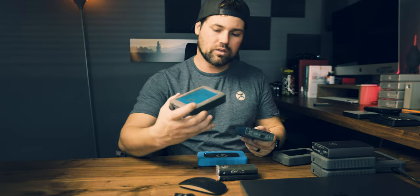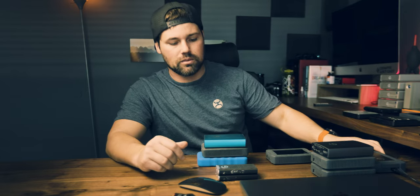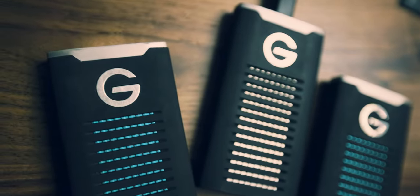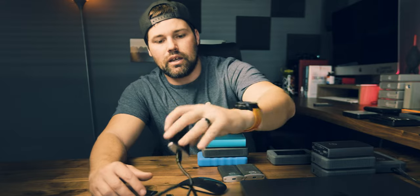Pretty much everything else that I have at this point is a G-Technology drive. I have two blue ones — these are both four terabytes. Then I have three more that are four terabytes, and then this one that's plugged in right now, also four terabytes. The first solid state drive I got was 500 gigs, and then this one is one terabyte. You can tell these are from before it was owned by Sandisk. And this one here is a two terabyte solid state drive.